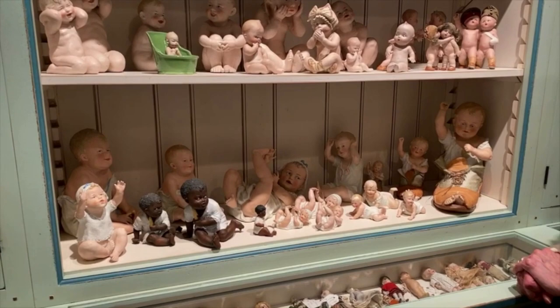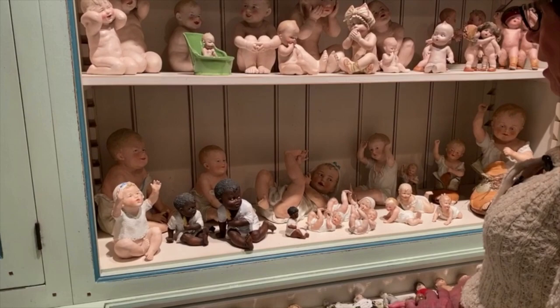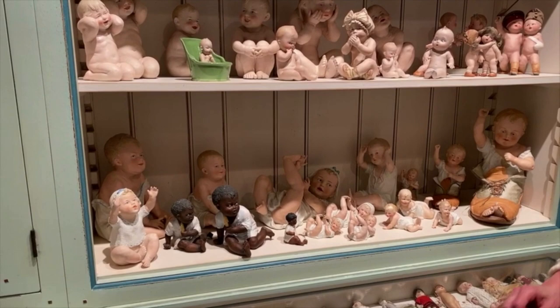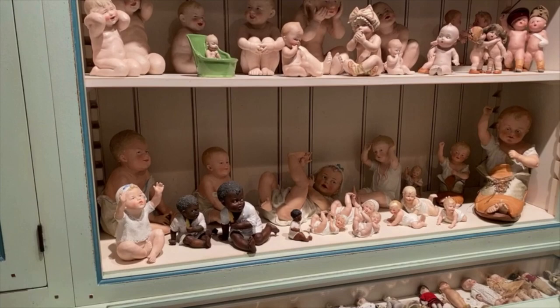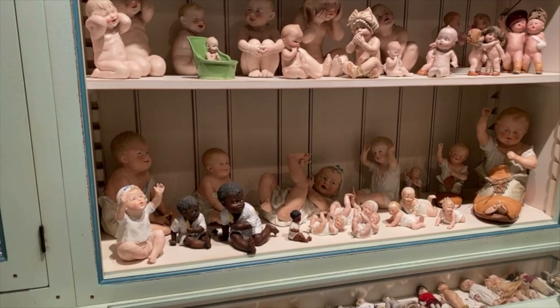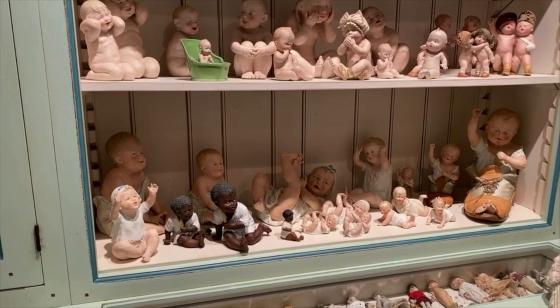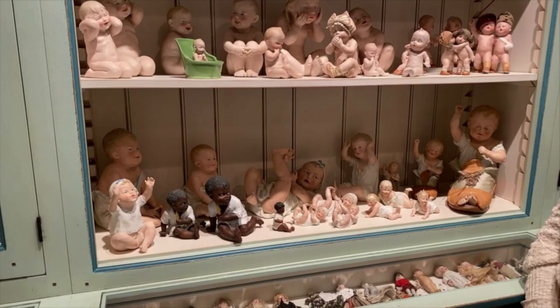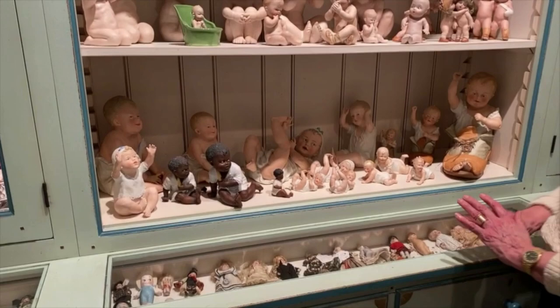What Heubach is really known for is the piano babies, and they're in different positions. Do you want to tell them why they call them piano babies? In the Victorian era, the main big piece of furniture in your parlor or living room — the main entertaining space — was your piano. People in that era loved to decorate, and they would decorate their pianos with big scarves, holding them down with these piano babies. That's where the term comes from.